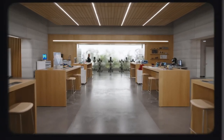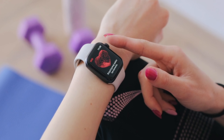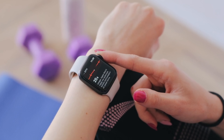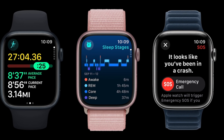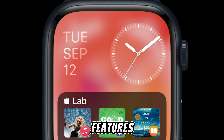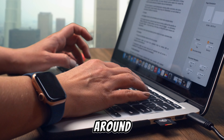Hello, tech enthusiasts! Ever wondered how it feels to wear the future on your wrist? Can you imagine a watch that's not just a watch, but a fitness tracker, a health monitor, and a mini-computer all in one? Well, you don't have to imagine anymore because today we're diving deep into the world of the Apple Watch Series. But before we start, can you guess how many features this watch packs in its tiny frame? And did you know it's Apple's first carbon-neutral device? Stick around to find out more!